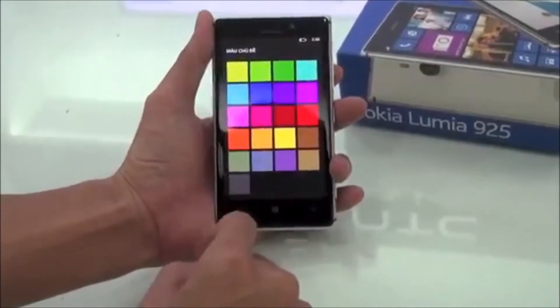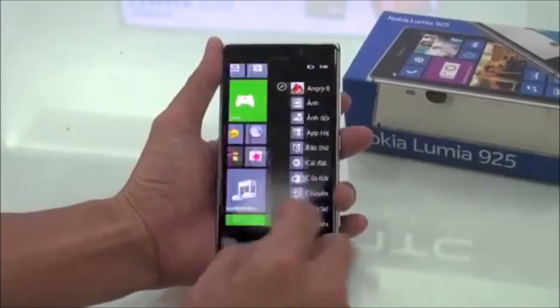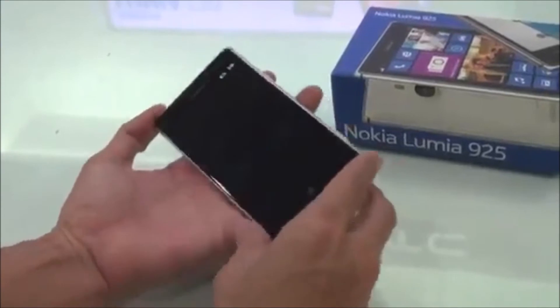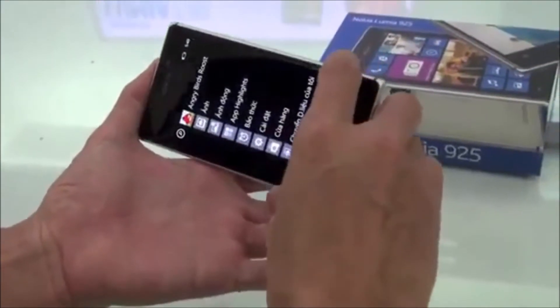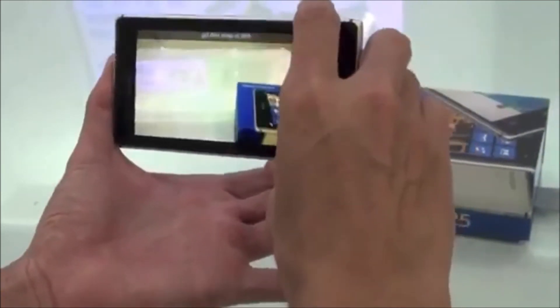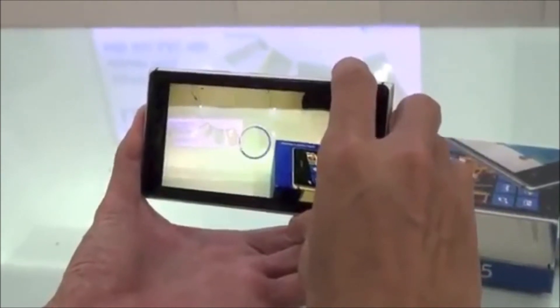Physically, the Nokia Lumia 925 is a sleek, good-looking, tailored device that proves Nokia is adept at making phones with understated elegance, not just statement pieces. Nokia has had a long history with design, and that's coming out now. The fact that the 925 also backs up its hardware with Nokia's software, apps, and services goes a long way towards making this the top Windows phone for now.